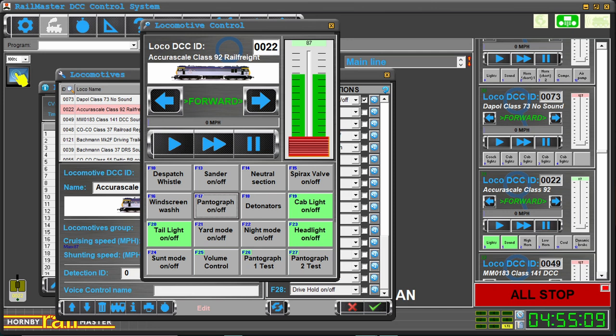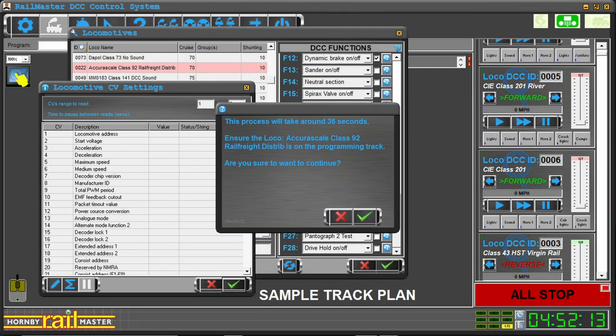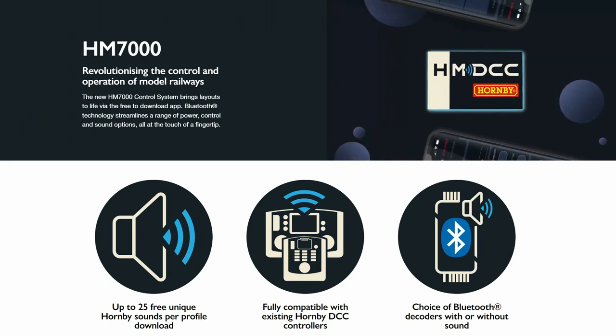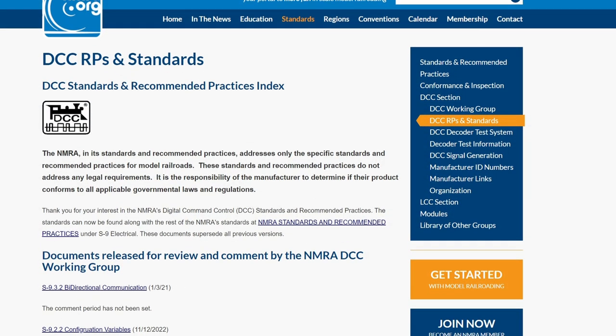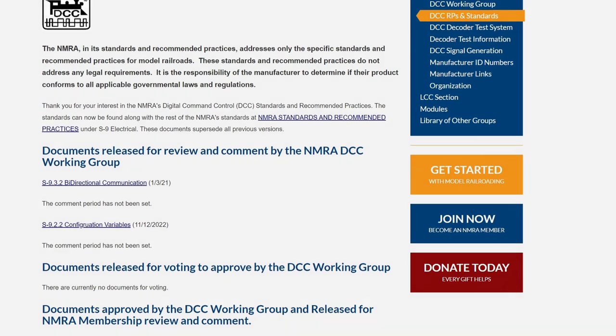Hornby's system could be particularly appealing to new entrants to the digital control space, be they Double-O gauge based or TT:120, for example. I've been a DCC user since I returned to the hobby 10 years ago, and with most of my locomotives also sound-equipped, it's been with a growing degree of frustration that I've watched DCC sound continue to be a premium-cost feature without any significant innovation or improvements. Whether Hornby's HM 7000 is the beginning of a sea change in digital control and sound generation for our models, only time will tell.